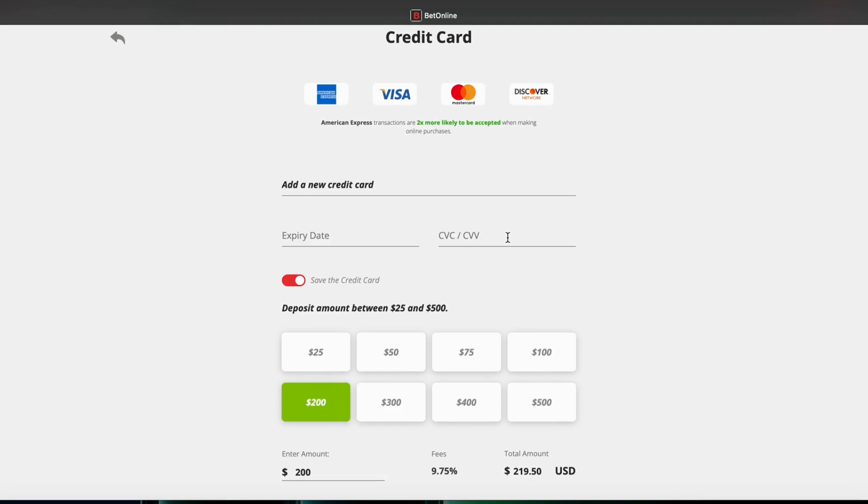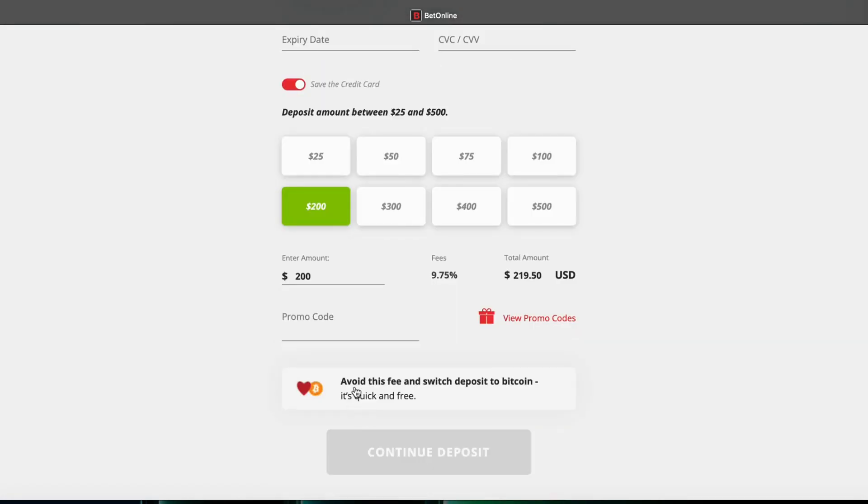However, despite this convenience, credit cards are prone to being rejected more frequently compared to other banking methods. Unfortunately, we've all gone through it. We're going to dive into the reasons behind these rejections and explore alternative solutions and how to overcome this issue.